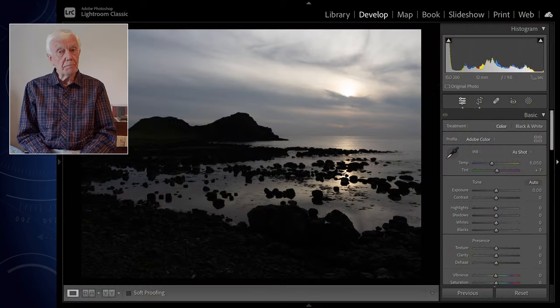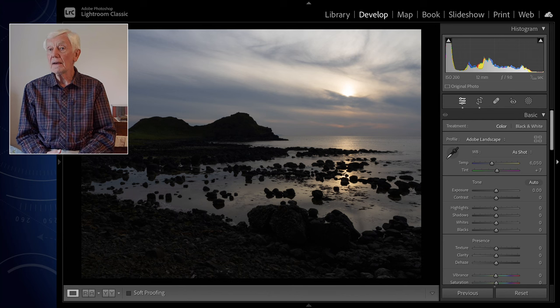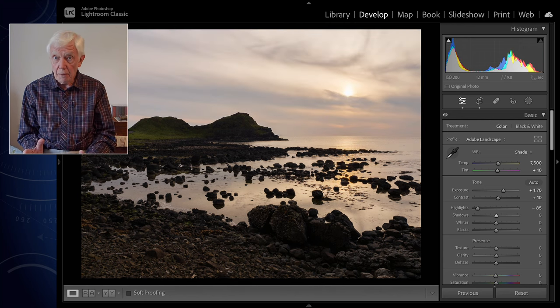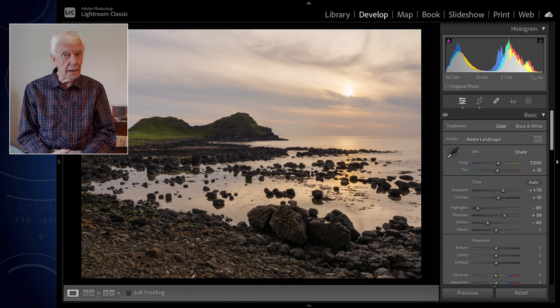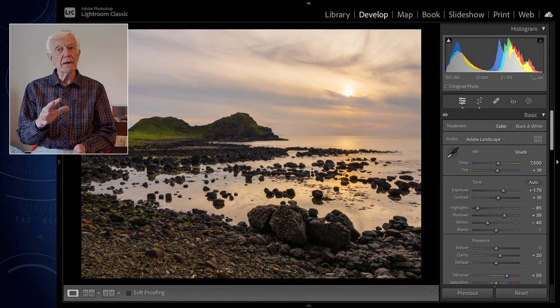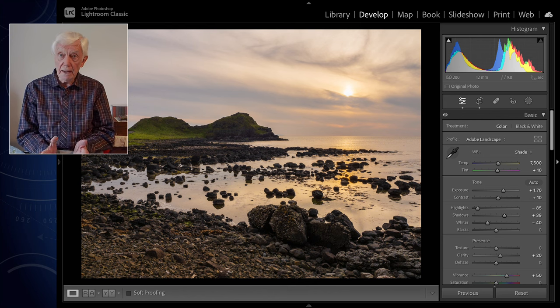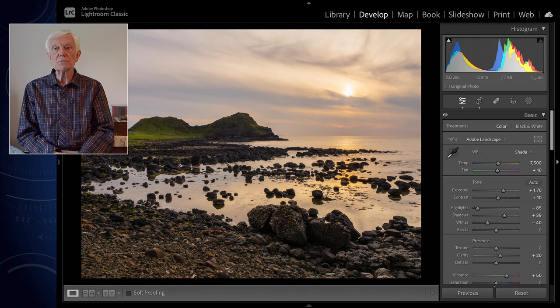I'm now going to repeat the process with a landscape. But remember, every picture — even different landscapes — the point from which you spot meter is different, and is something only gained by practice and experience. However, with landscapes I mostly spot meter from the horizon, where the land meets the sky. If that is not the focusing point you desire, the answer is simple: detach the autofocus, manually focus first, and then spot meter.